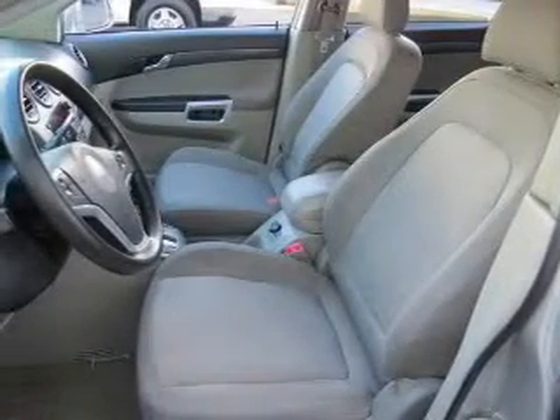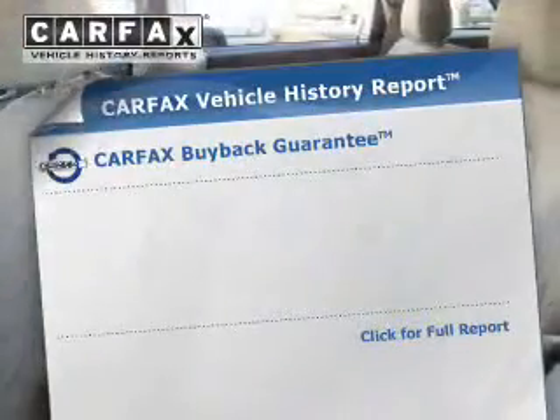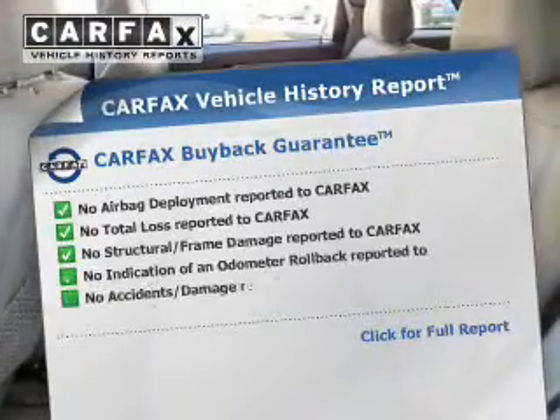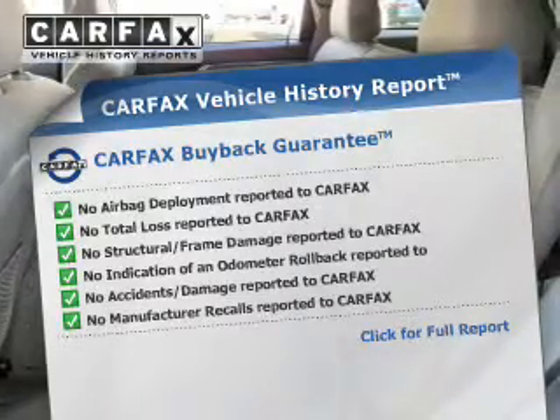Front ventilated disc brakes, daytime running lights, and anti-lock brakes. Rest easy knowing this vehicle comes with a Carfax Vehicle History Report from Carfax, the most trusted provider of vehicle history information.